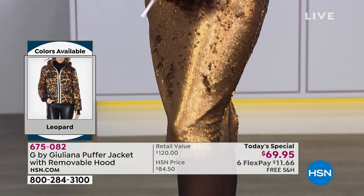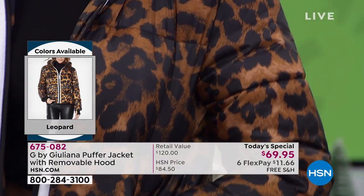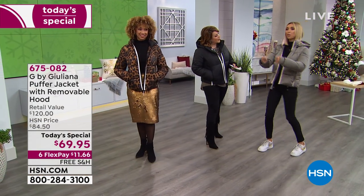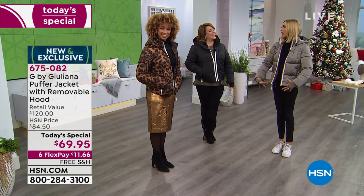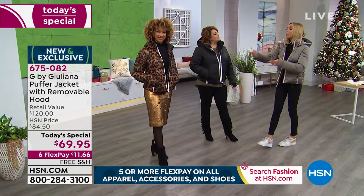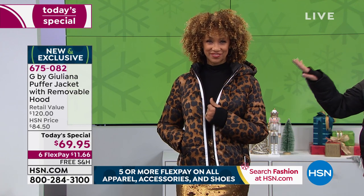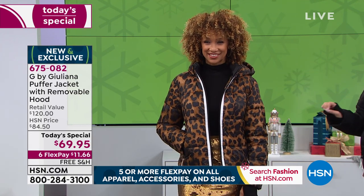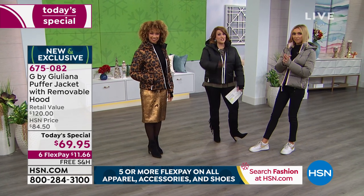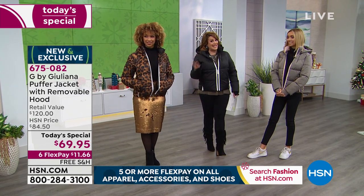Normally you show up to the door in the ugliest utility puffer and everyone's like, where's the closet to throw that coat? But here you're going to be like, hello! You might not even take this off for the first five or ten minutes, and everybody's going to ask you where did you get a leopard print puffer. We also have it in camo print, which has been the fastest selling — it's our most limited at this point and selling the best. Our price today is $69.95 and with FlexPay — any debit card, any credit card, any PayPal — you can bring this home for $11.66, free shipping and handling.